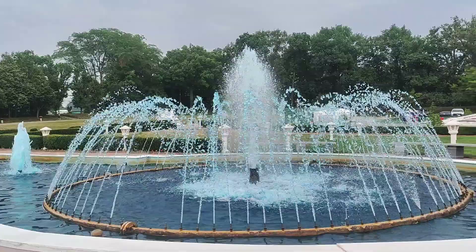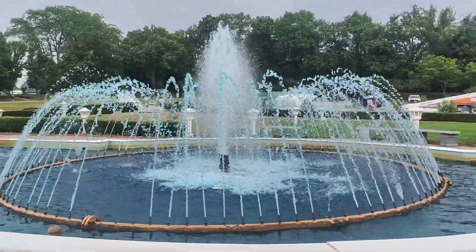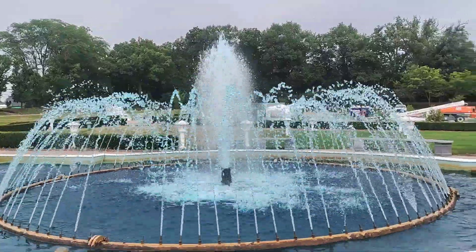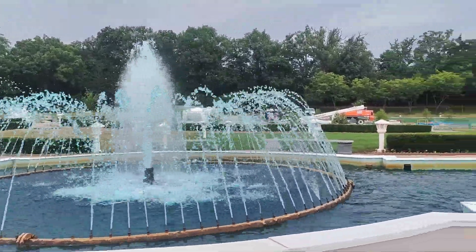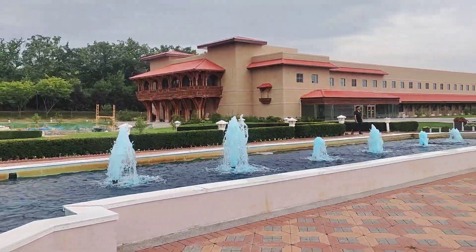And this fountain — blue is the color of Lord Krishna. So can I call it the Krishna Fountain? It is a beautiful one.